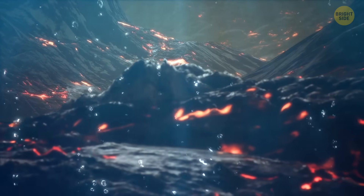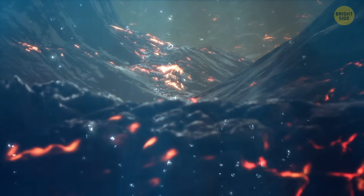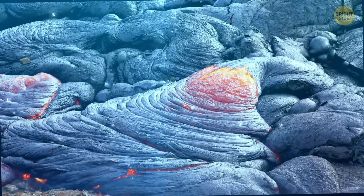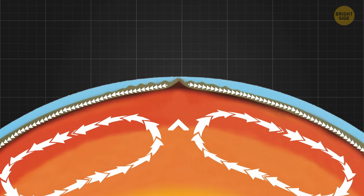As the plates pull apart, hot melted rock called magma from deep inside the Earth bubbles up through this crack. When the magma hits the cold ocean water, it cools down and hardens, creating a new crust. This process keeps pushing the plates further apart.